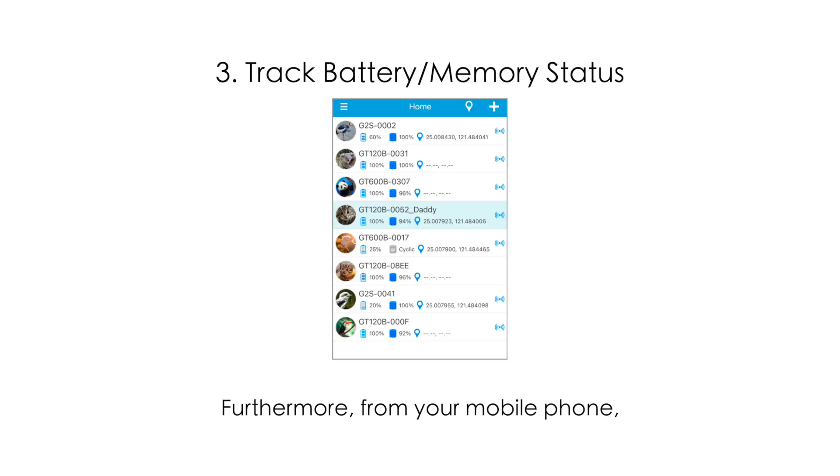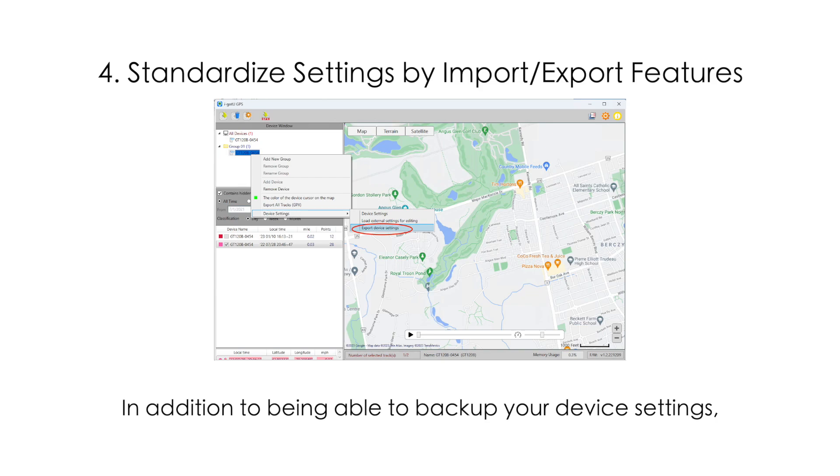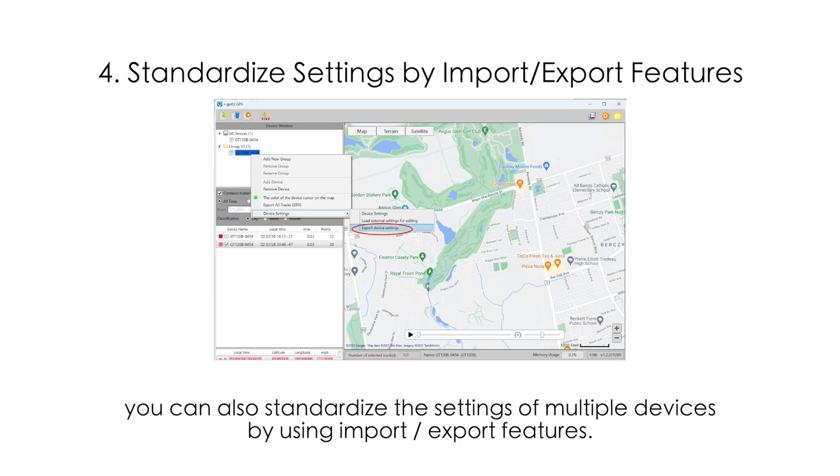Furthermore, from your mobile phone you can keep track of battery and memory statuses of all your devices. In addition to being able to backup your device settings, you can also standardize the settings of multiple devices by using import or export features.